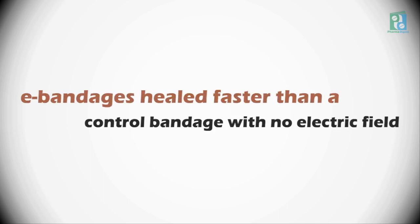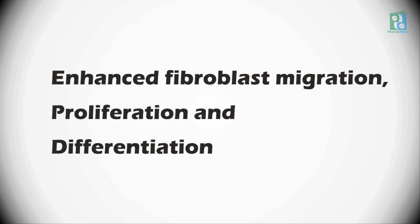The researchers found that wounds covered by e-bandages healed faster than a control bandage with no electric field. They attribute the faster wound healing to enhanced fibroblast migration, proliferation, and differentiation induced by the electric field.